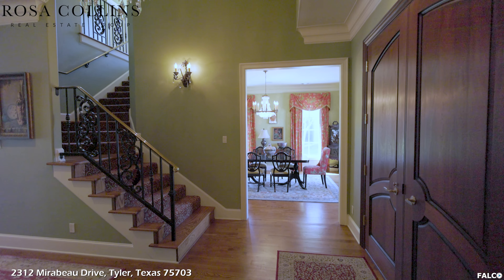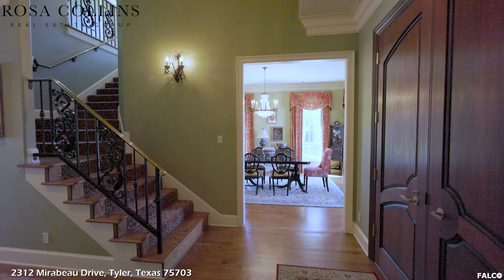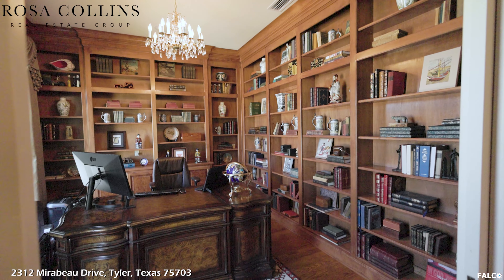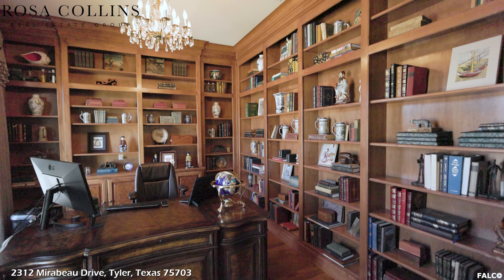As you enter the home, you are greeted by solid mahogany double front doors. Once inside, you have hand-scraped, three-quarter-inch solid oak plank floors, custom stair railings, and a beautiful crystal chandelier purchased from a castle in Belgium.